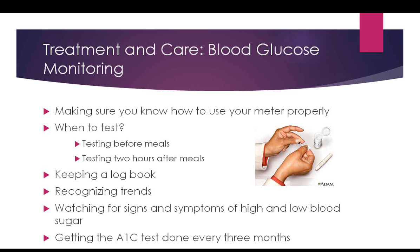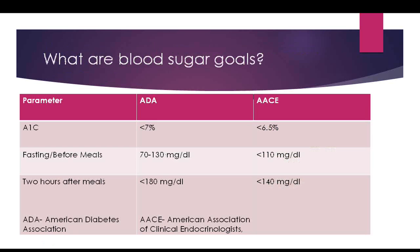Testing certain foods two hours after eating is a good way to see whether you've made the right choices. Keeping a logbook is important so you can see trends in your sugars — where are they high, where are they low, at what time of day? Looking at trends also helps identify high and low blood sugars. Make sure your health care provider is testing your A1C every three months.